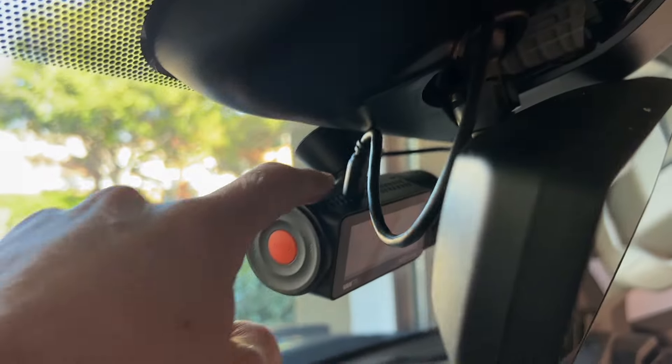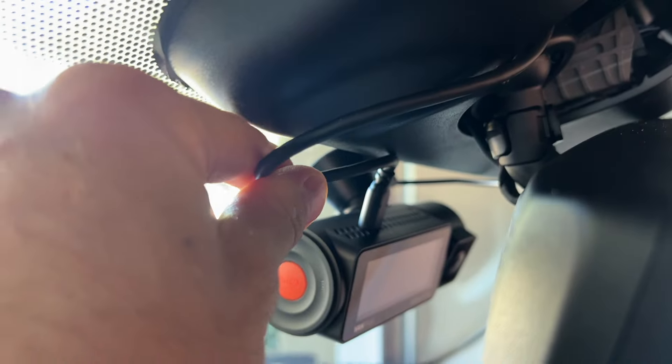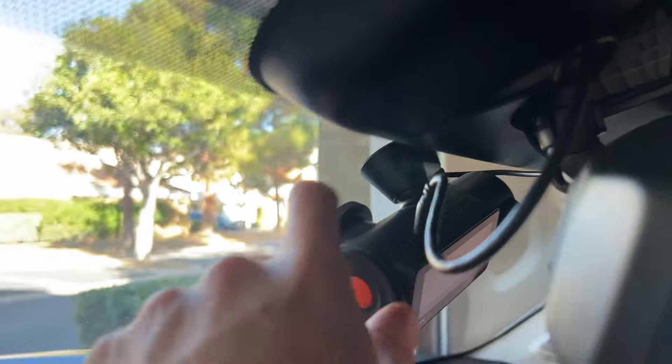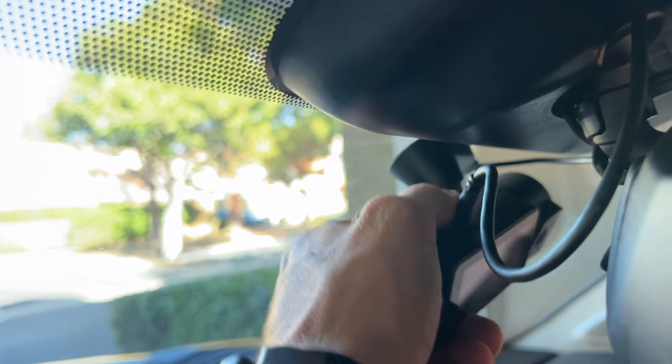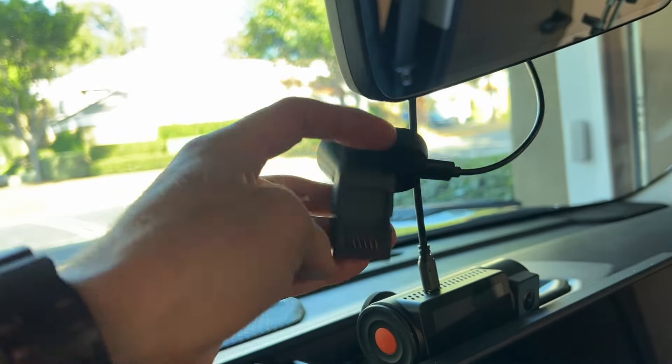Little issue here: the connection that goes from the main dash cam to the rear dash cam is kind of in the way, so I have to relocate the whole thing. Problem is I already stuck down the 3M sticky tape, so I need to pull the dash cam off the mount first. Good news — I didn't film it but we got lucky, came right off.